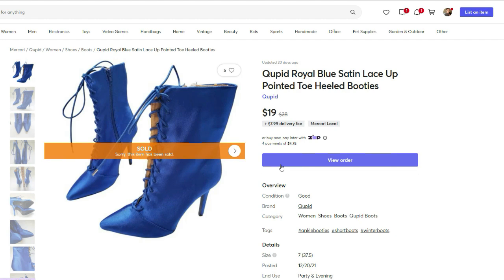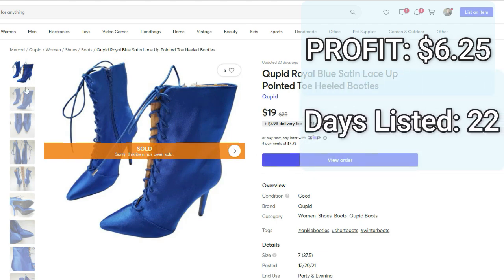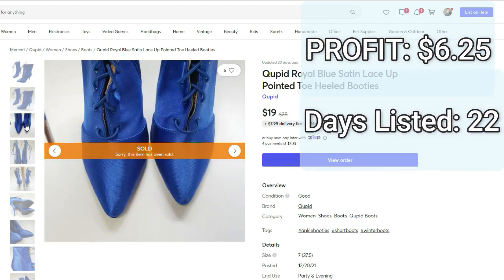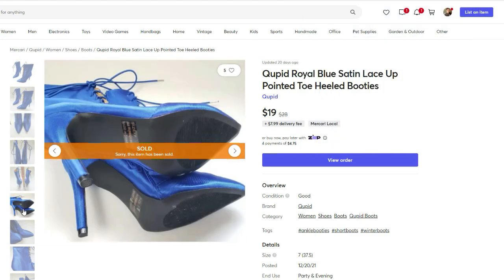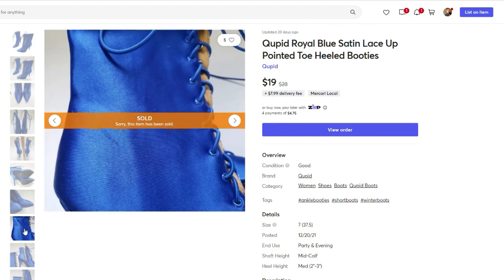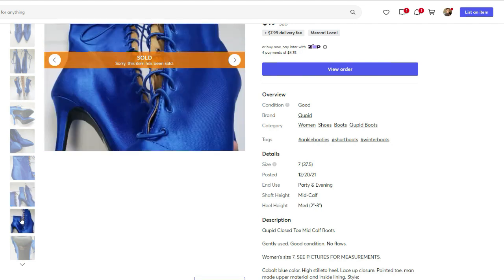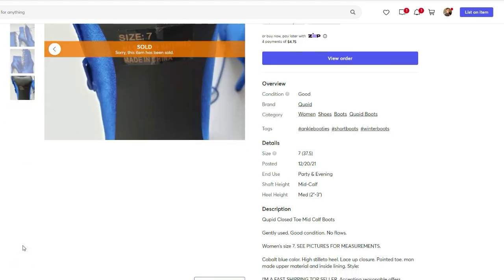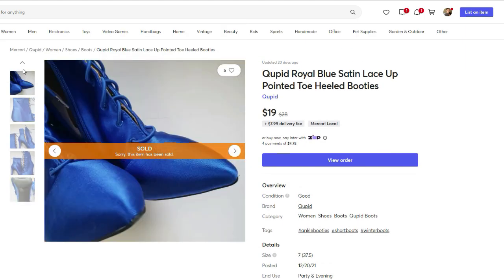Next we have these Cupid Royal Satin Lace-Up Booties. They sold on Mercari for $19. I paid $10 for them and the profit was $6.25. They were listed for 22 days. The cost of goods is a little bit higher because it was a consignment item. Normally I skip over this brand when I see it at the thrift store — Cupid usually doesn't sell for much. But if I had picked this up at the thrift store it would have been for like $1 to $2, so it wouldn't have been a terrible sell had my cost of goods been a little lower.